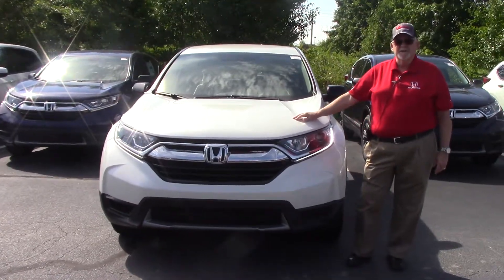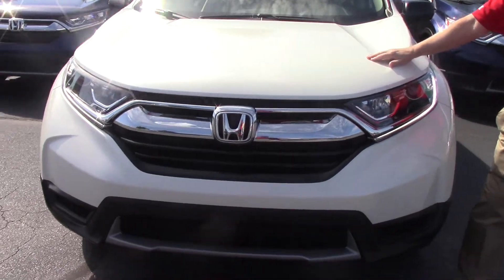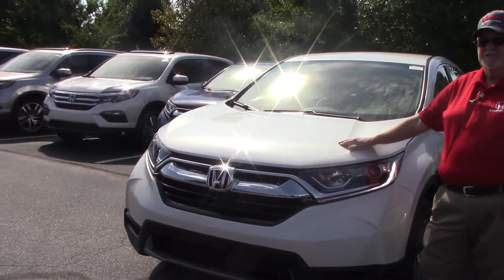Welcome to Huber Vester Honda. My name is Mickey Bissett. I have today to show you the number one selling midsize SUV on the market — that is the CR-V.